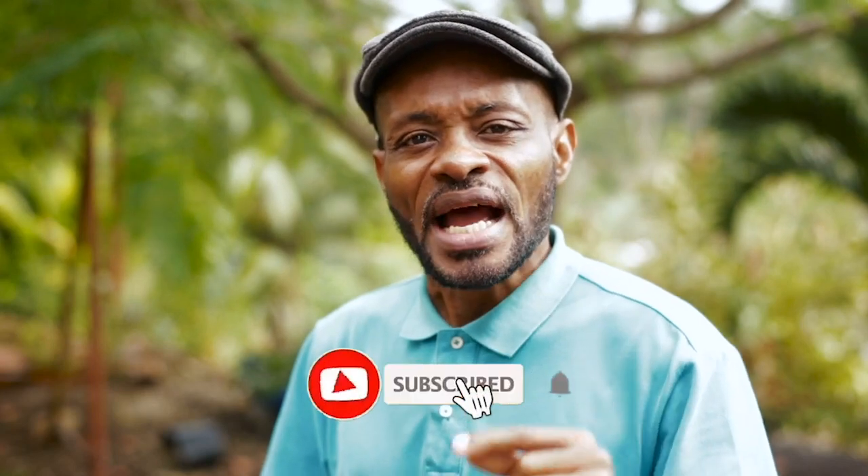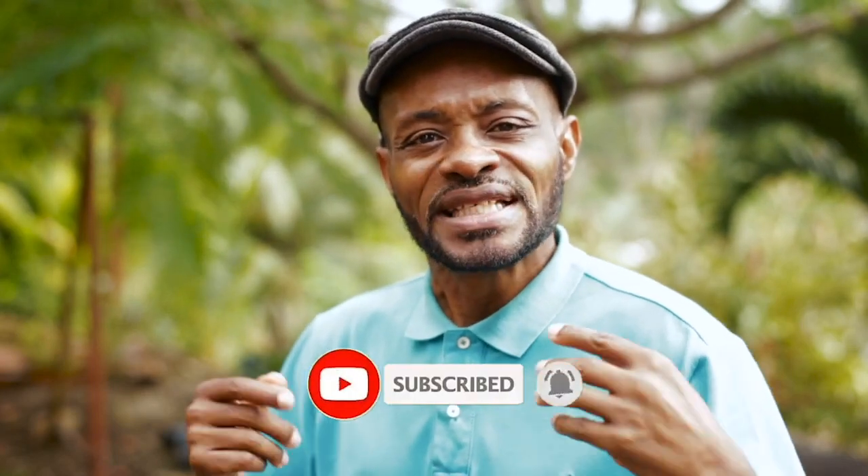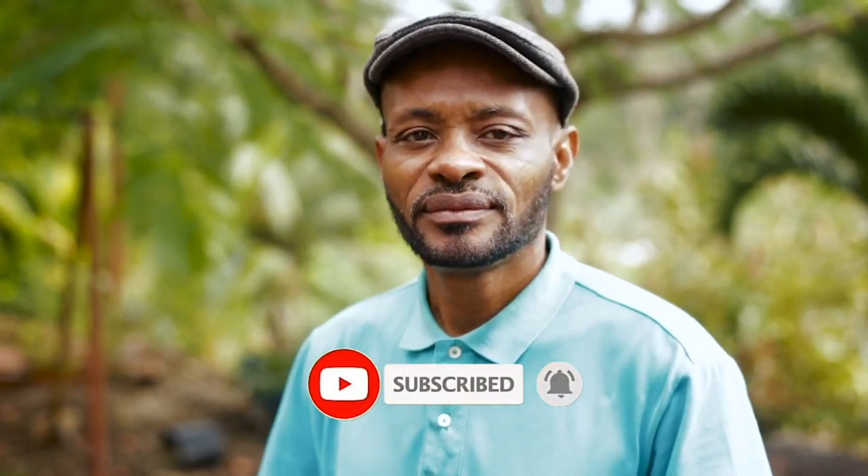Enjoy the rest of your trip and I hope that you have enjoyed this scenic drive with me. Please click the like button and subscribe for more exciting videos from me. Bye for now and see you in the next episode.